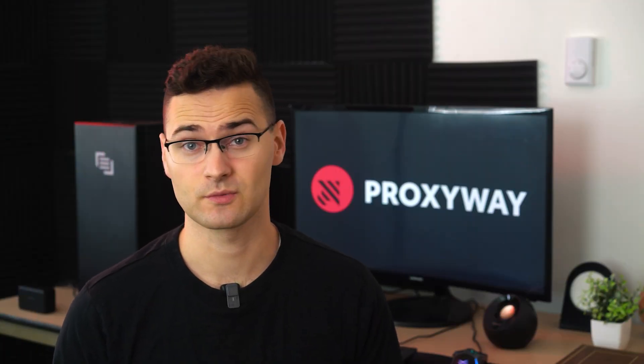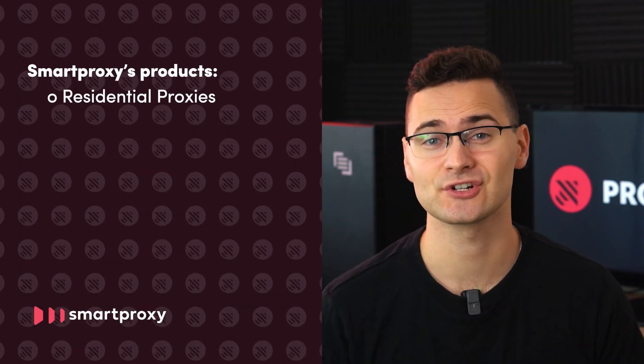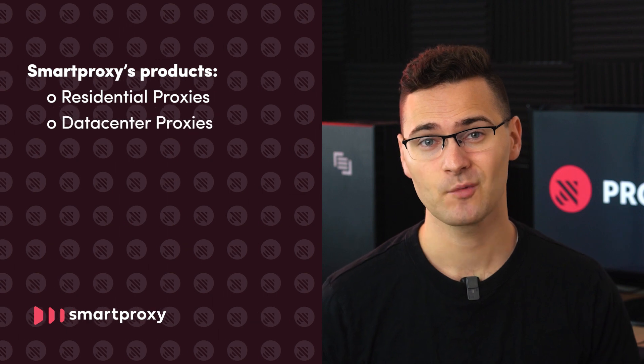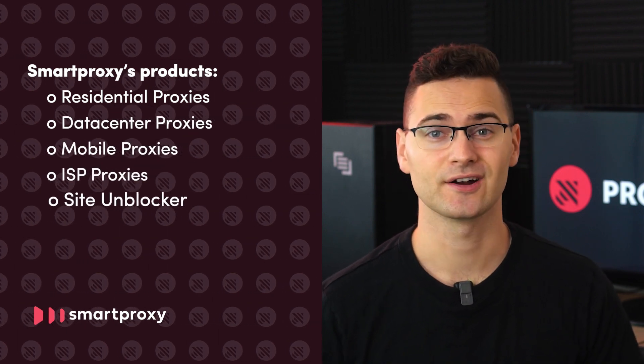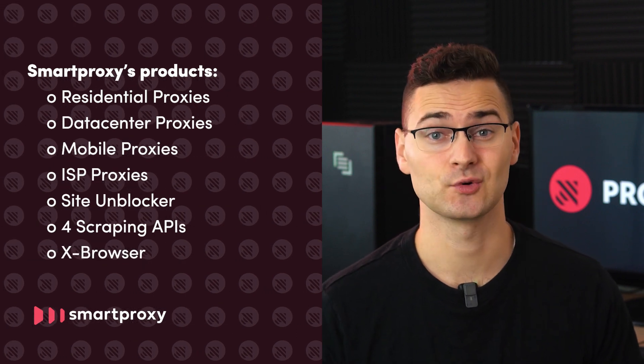A lot has changed since we last made a SmartProxy review in 2020. In under three years, SmartProxy has expanded their residential and data center proxy services with mobile and ISP proxies, a site unblocker, four scraping APIs, an anti-detect browser, and other tools. Impressive, right? Let's look at each of these products individually and see if the quantity matches the quality.